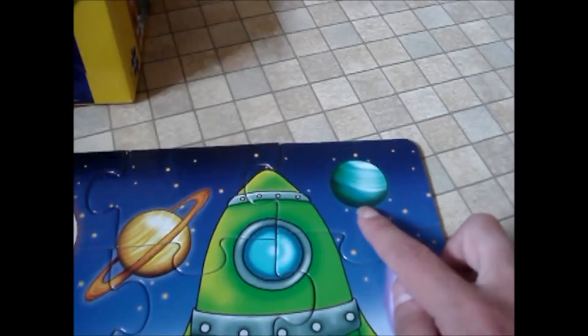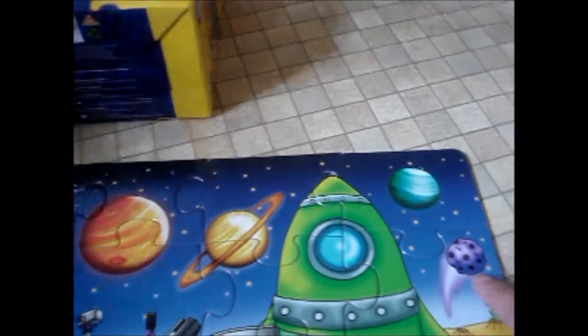And what's this one? This is Uranus. Because we live on Earth. No, we live on planet Earth. And look, do you think this is a comet?